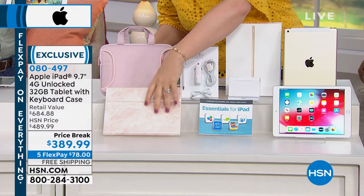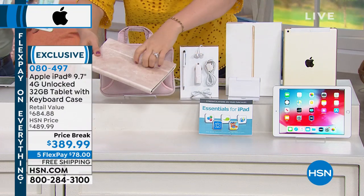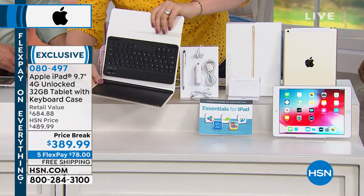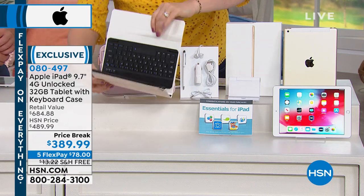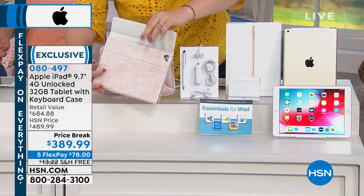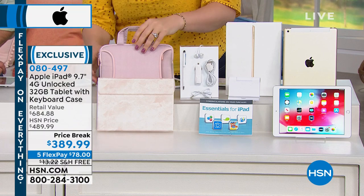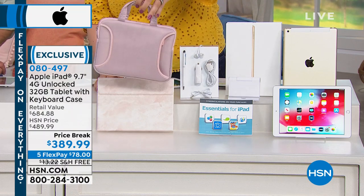We're also including the keyboard, and this is Bluetooth in that beautiful rose gold. You just pop it in here — it acts as your wireless keyboard, but at the same time it also doubles as a cover to protect the screen.